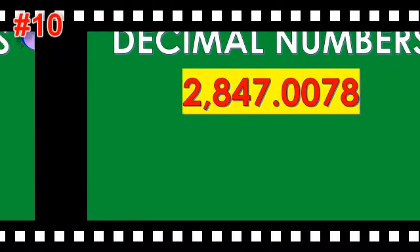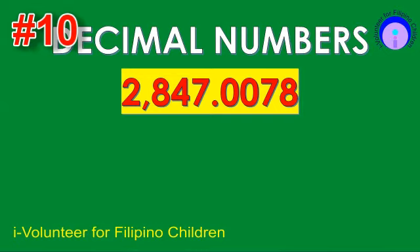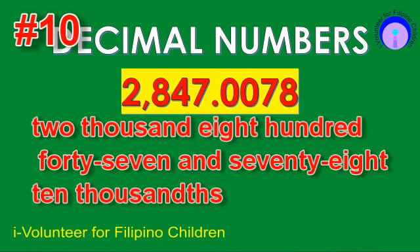Item number ten. Read the decimal number. The answer is 2,847 and 78,000.